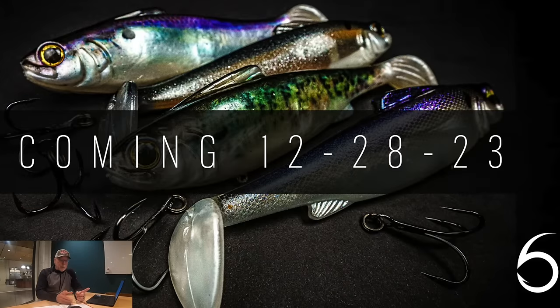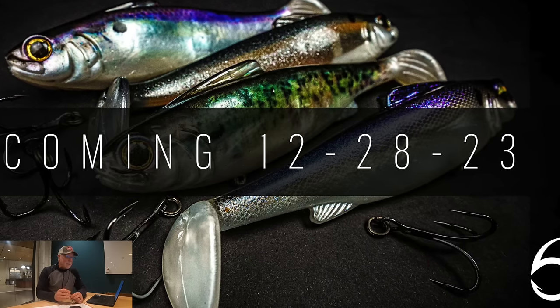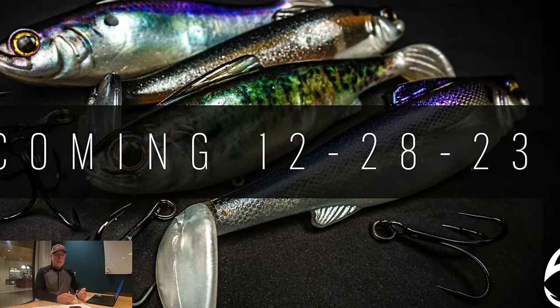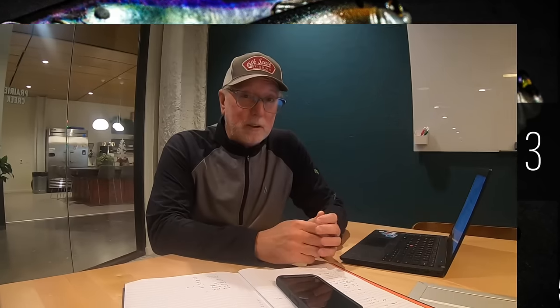I'm going to try to get this posted tonight. If I do, tomorrow — which will be the 28th — the new Sixth Sense Hangover Bait comes out. That's the new soft plastic Milliken Bait. I have no idea what sizes, what colors, what prices, but they'll be available tomorrow morning at 9 central. If you're able to grab some of those, please make sure and use the code Ken10 to get 10% off.